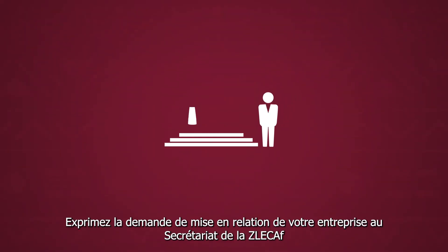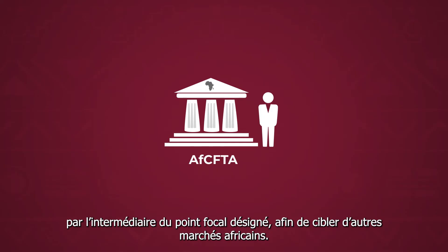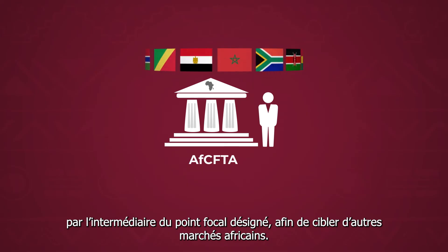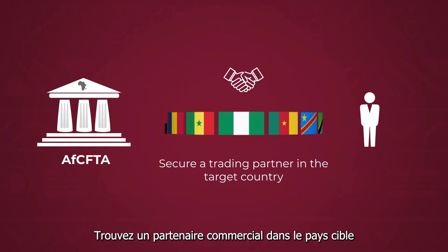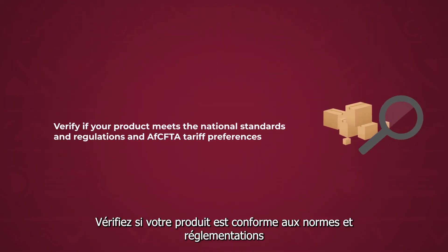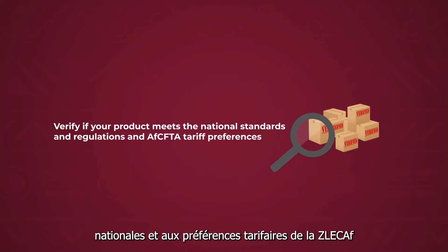Express a matchmaking request for your business to the AfCFTA Secretariat through the designated focal point to target other African markets. Secure a trading partner in the target country, and verify that your product meets national standards, regulations, and AfCFTA tariff preferences.